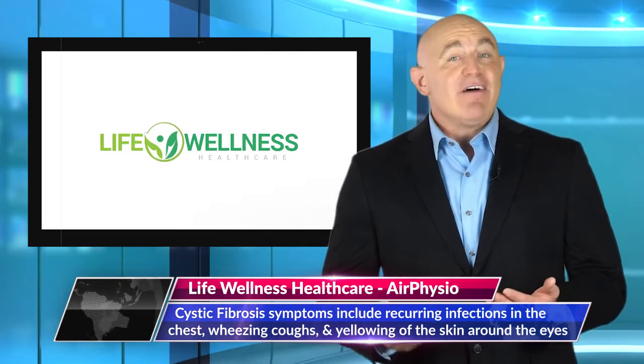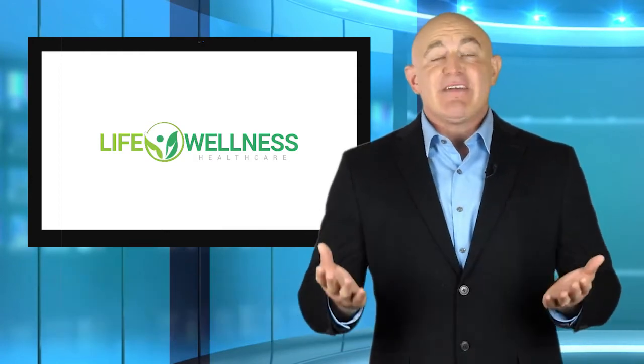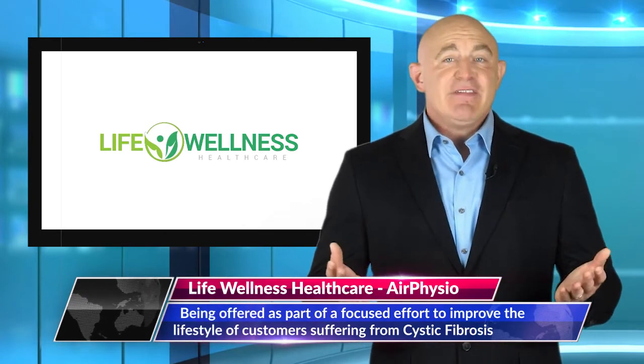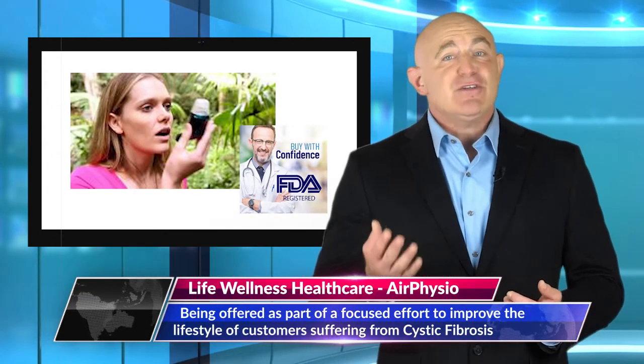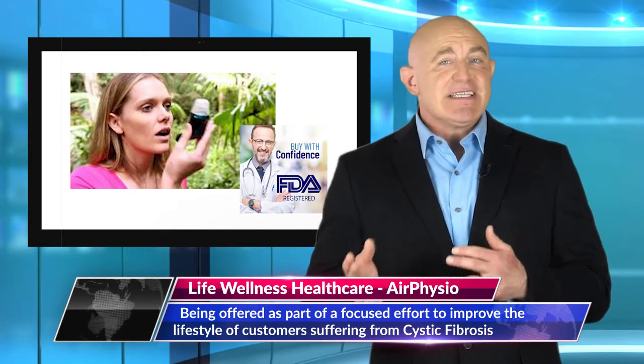Life Wellness Healthcare is offering the Air Physio as part of a focused effort to improve the lifestyle of customers suffering from the disease. Air Physio is an innovative device that has been featured on major news channels for its effective results. The drug-free handheld gadget uses oscillating positive expiratory pressure, OPEP, to directly impact mucus buildup.